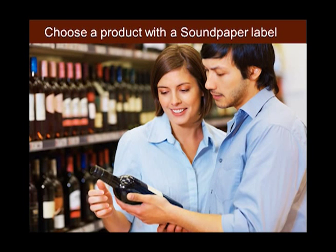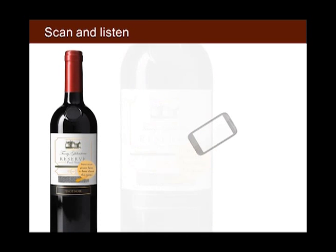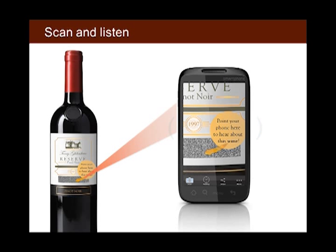Soundpaper labels allow customers to listen to specific detailed information they might be interested in when considering a purchase. Sound can be added to wine labels to help a bottle or brand stand out on crowded shelves. It's a better customer experience than using a QR code — the audio is in the barcode, and the response is always instant.